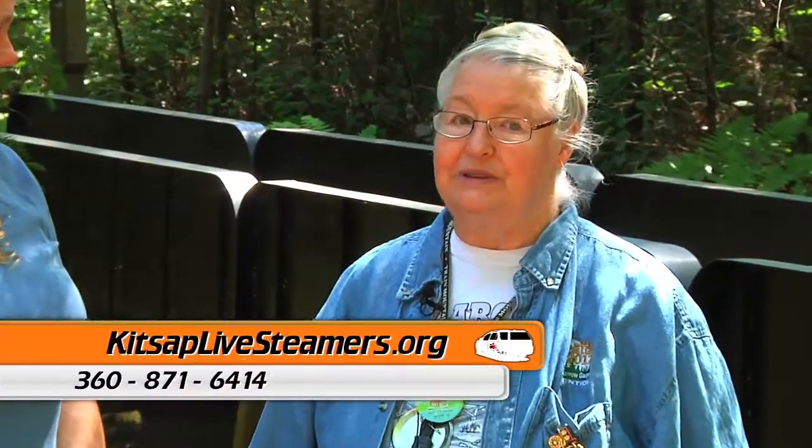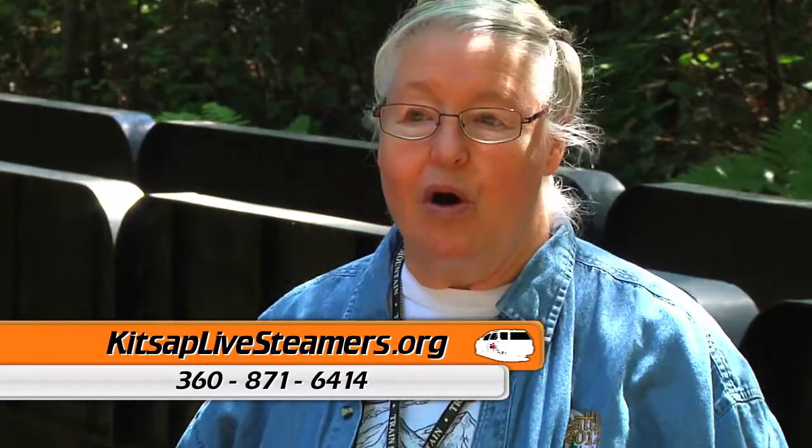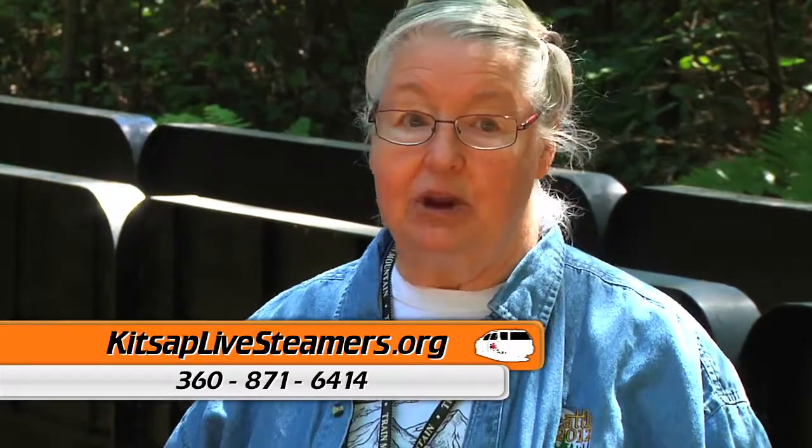If someone wanted more information or wanted to contact Kitsap Live Steamers, there are a couple of ways. We do have a website: KitsapLiveSteamers.org. Or there is a phone number, which is 360-871-6414, and there is a person that answers that phone — it's not recorded. There's a body on the other end; you don't have to press 9 to go somewhere.